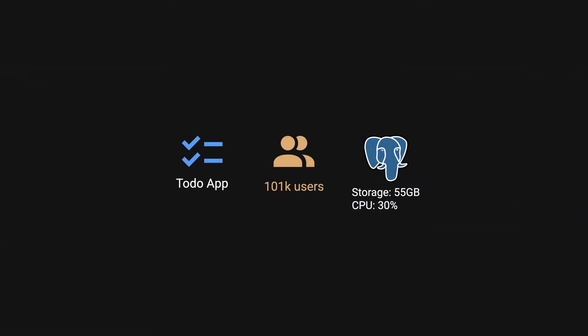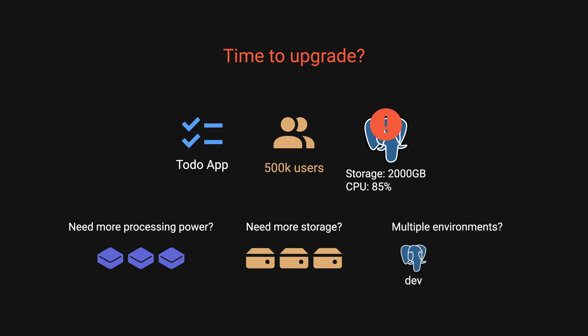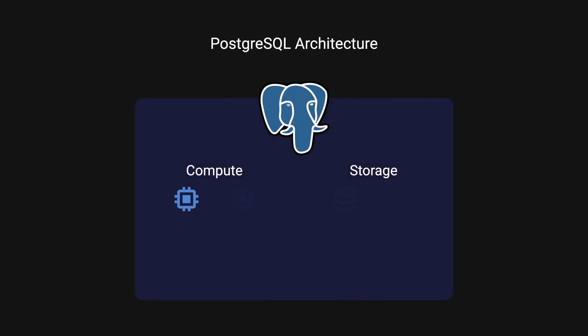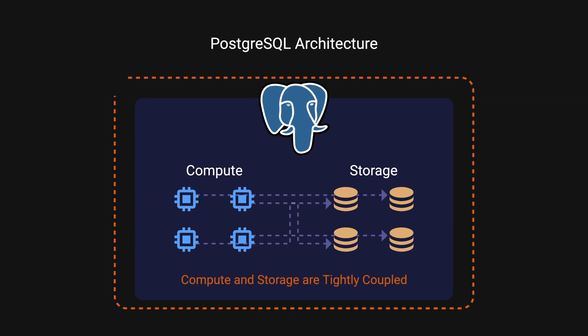Let's start with a common problem. You're running a Postgres database and your to-do app starts to grow. You need more processing power? You've got to upgrade the entire instance. You need more storage? Same thing — upgrade everything. You need to run multiple environments? You need to set up separate instances for each environment. To understand why, we need to look at Postgres architecture and see why compute and storage are inseparable.